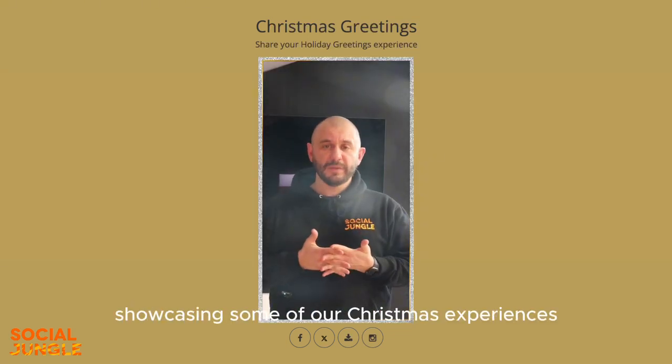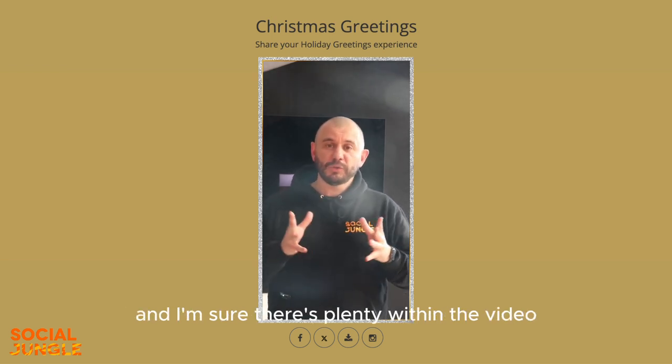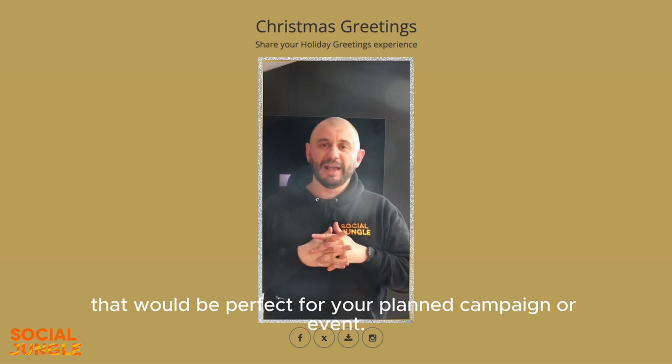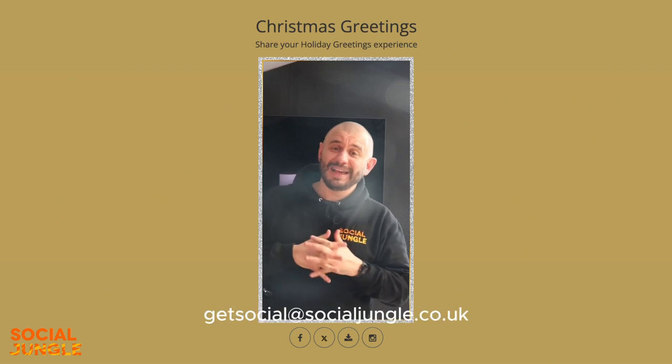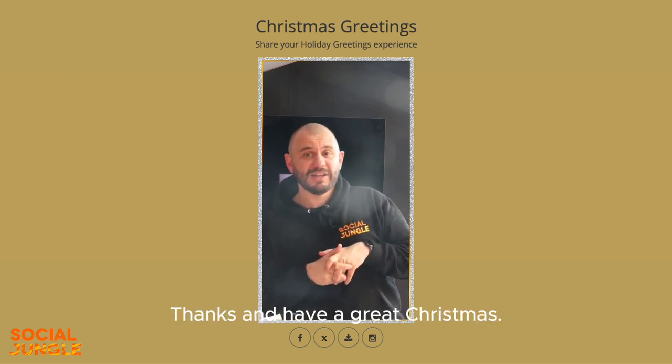Thank you for watching our short video showcasing some of our Christmas experiences for this year. I hope you found it useful and I'm sure there's plenty within the video that would be perfect for your planned campaign or event. If you'd like to find out more, please get in touch at getsocial@socialjungle.co.uk. Thanks and have a great Christmas!